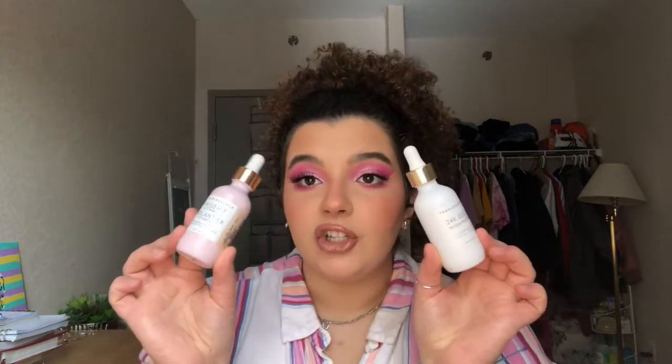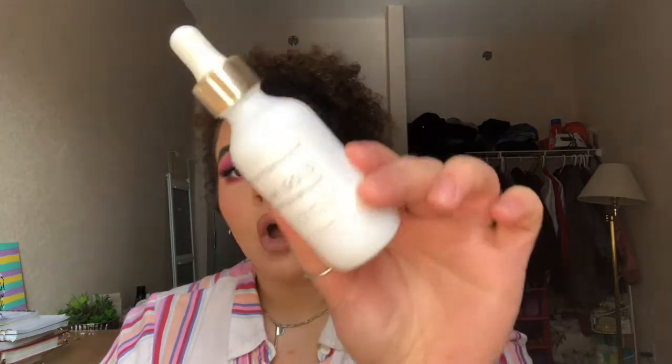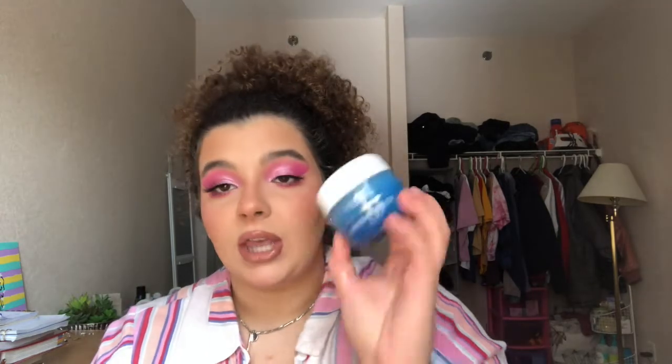I have two products from Pearl Essence. The first is a Rosehip Oil and the second is the 24K Gold Peptide Infusion Illuminating Facial Serum. I really liked the serum — it was hydrating, lightweight, dried quickly, and felt nice in the morning. At one point I ran out of moisturizer and was only using the serum and it completely did the job. The rosehip oil was fine — just a facial oil — but I'll try something else next time.